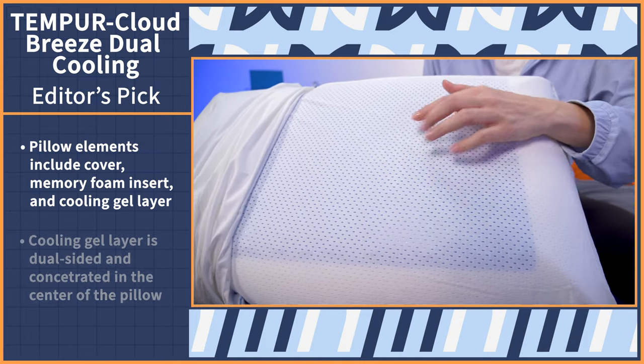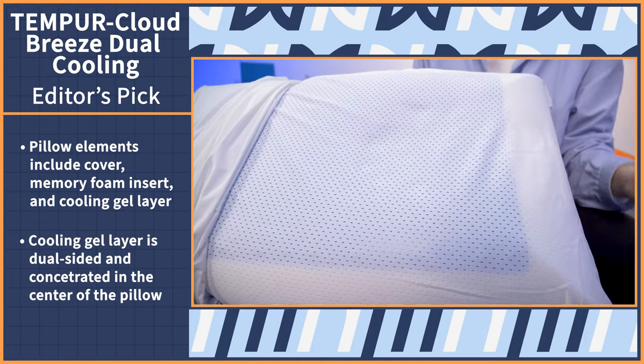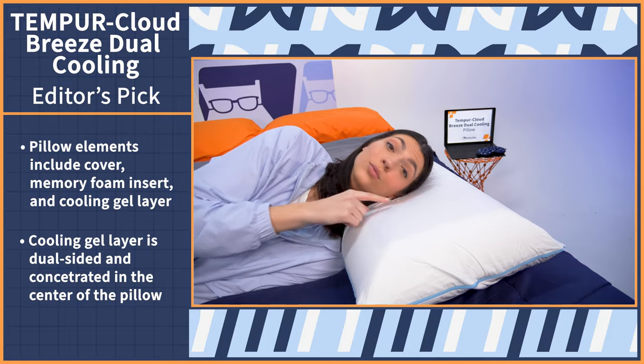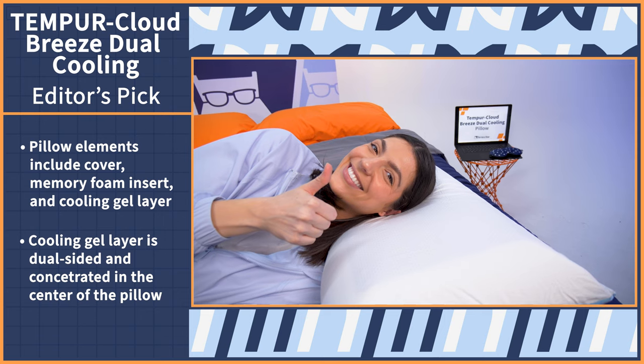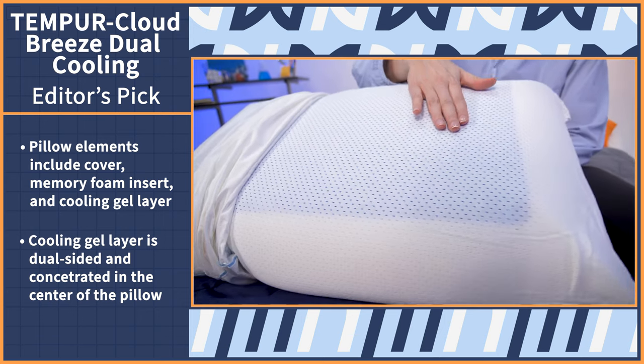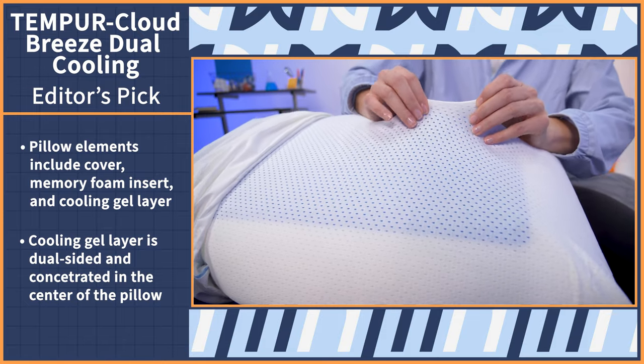The cooling gel layer around the memory foam block is concentrated in the center of the pillow where your head goes. You immediately feel a cooling sensation when you lie against the surface since that gel layer is right up against the cover. So if you're looking for something that will always give you a cool side of the pillow, this is definitely a great option for you.